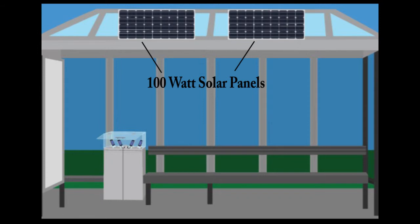All of this will be connected to two 100-watt solar panels, which will be affixed to the backside of the bus station's roof. The two solar panels combined will produce 200 watts per hour of sunlight, as well as capture some energy during overcast hours.